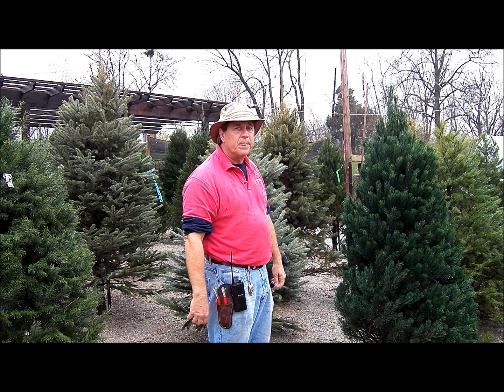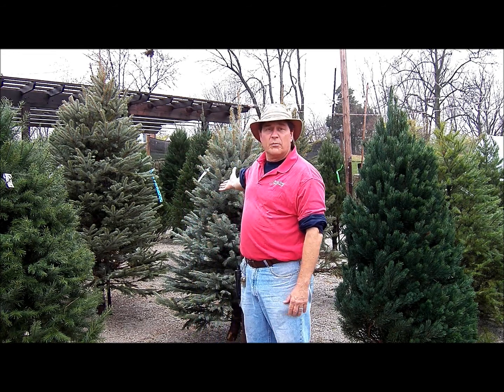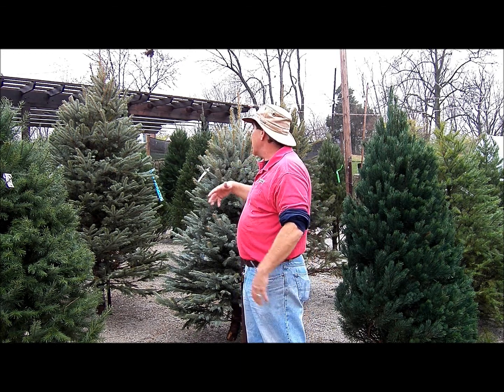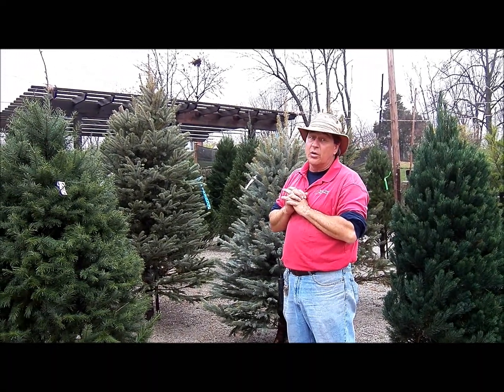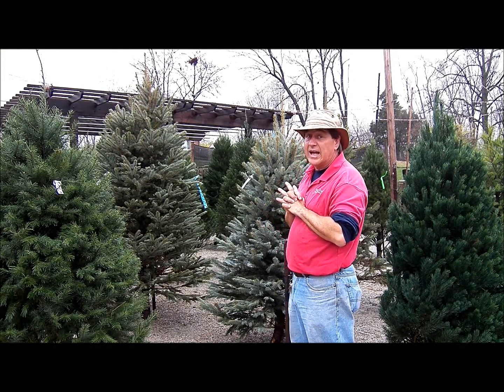Another tree we sell a lot of is the Colorado Blue Spruce. It decorates really, really nicely, but it is quite prickly, so be brave when you get one of these. We don't have a lot of them, so if you're interested, shop early because we'll sell out of these pretty quickly.